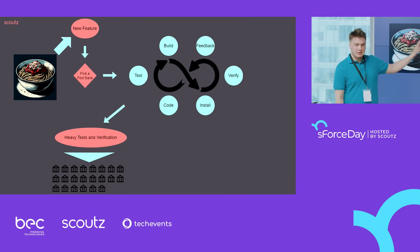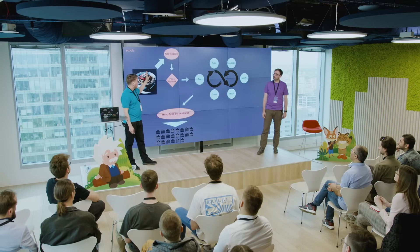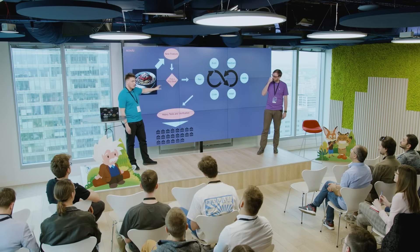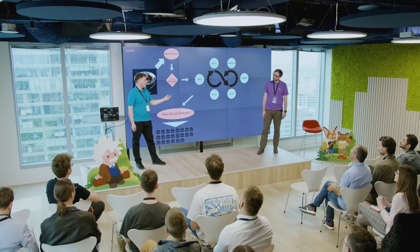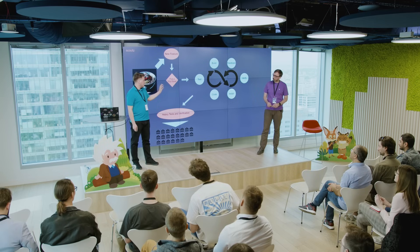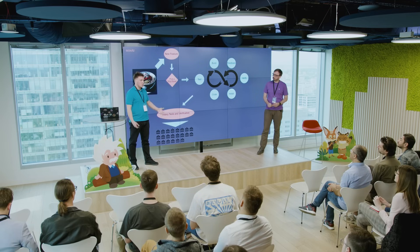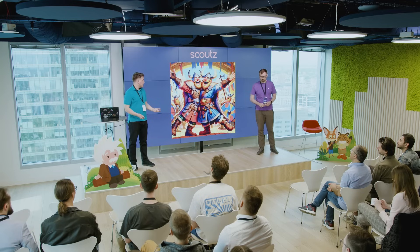The solution we found was using org-dependent packages, as small as possible, instead of big chunks like first-generation or second-generation managed packages. This allowed us to adopt a new process: when a team gets a new feature to develop, they don't think about deploying it to 19 different banks right away. They choose a pilot bank — a representative bank — work closely with that client, code the solution, test it, build a package, install it on production, get client verification and feedback, fix bugs. When the solution is ready and verified by one production environment, we go to the rest — what we call a community release. Clients are happier because we work more closely with them, and teams are happier because they can talk to clients and better understand what they really want.